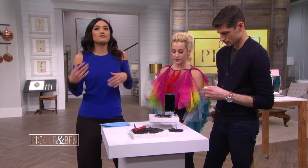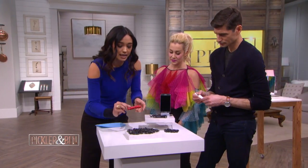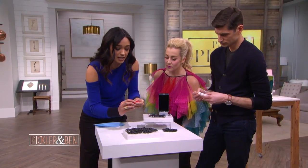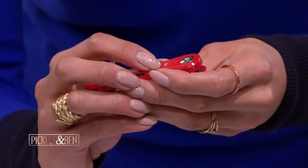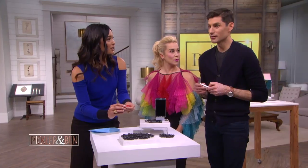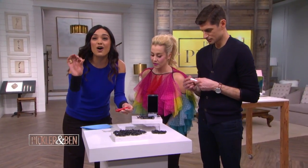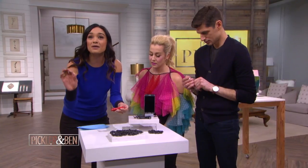Say you lose your phone — it's going to do the same thing in reverse. You'll see it's got a tiny little Tile button. You tap that twice and it'll make your missing phone ring. It'll make your missing phone ring even if it's on silent.